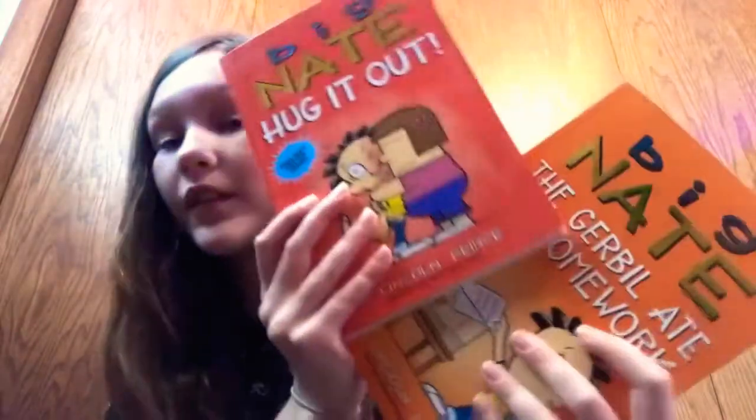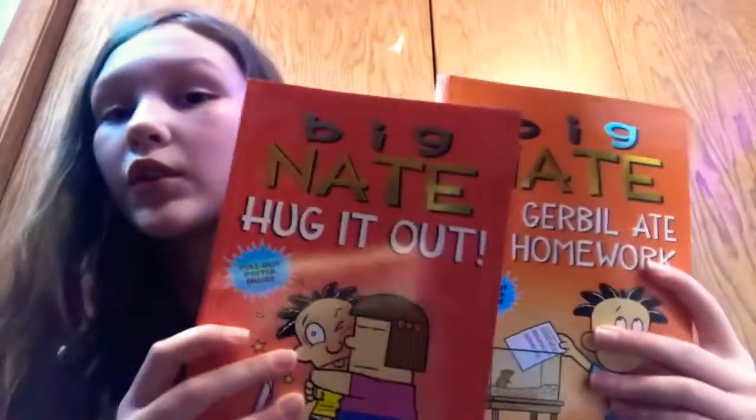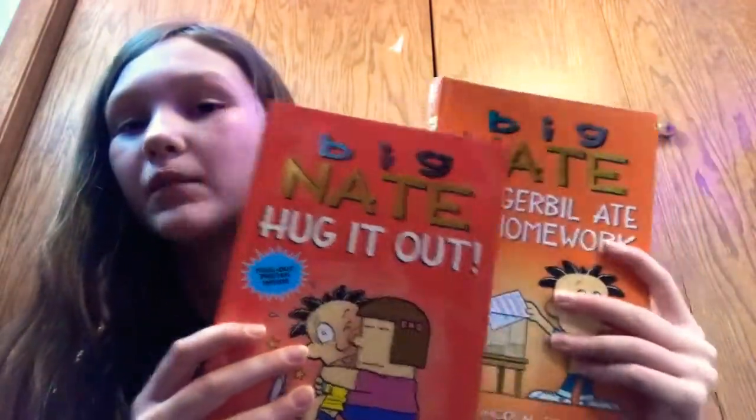I also got these two Big Nate books. I've seen them before but I haven't read them, so we got those.